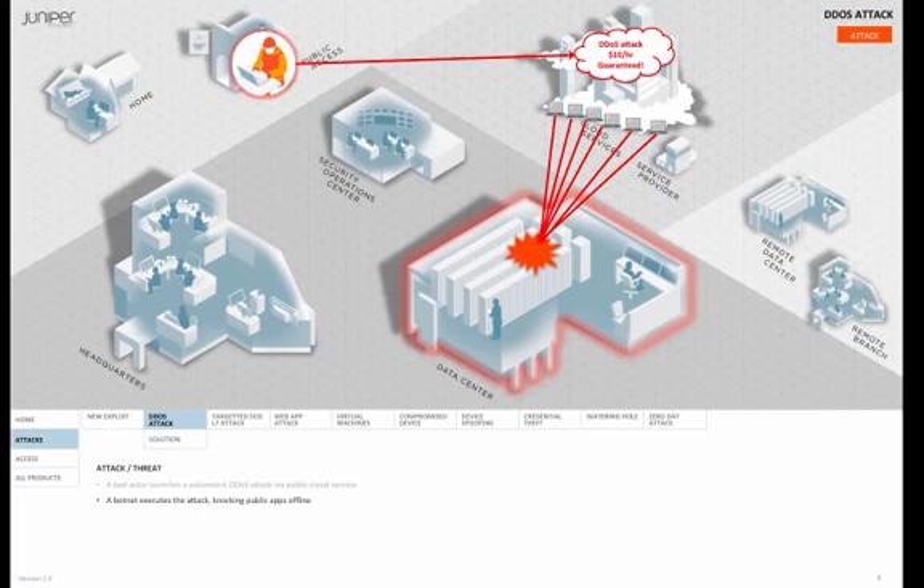But if this weren't bad enough, it's actually just designed to be a diversion. While IT is busy figuring out how to get services back online, the real attack is happening in the background. In this case, it's a more targeted exploit based on a known vulnerability.